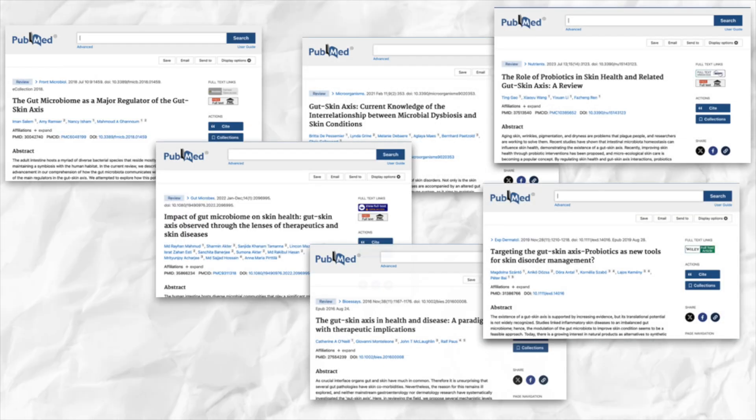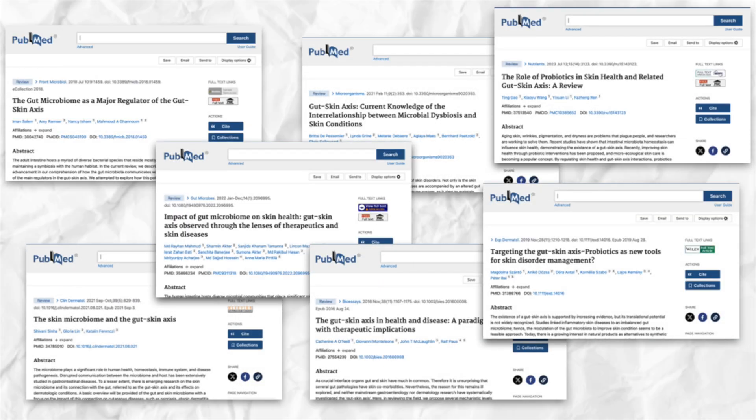For the avoidance of doubt, there is currently no specific paper on gut health and retinoid tolerance. But the evidence we do have strongly suggests a connection. So if you feel like you've tried everything to make retinoids work on the outside, it might be worth switching your focus to the inside.